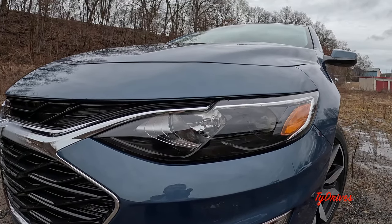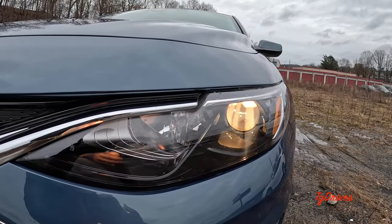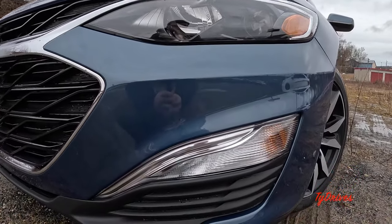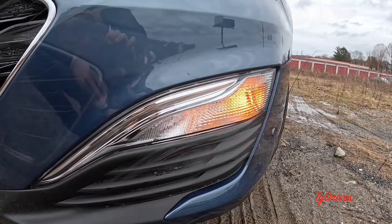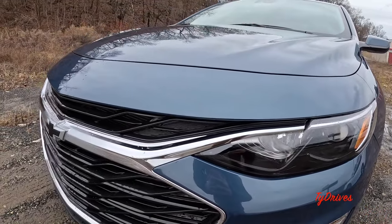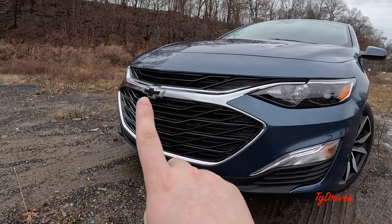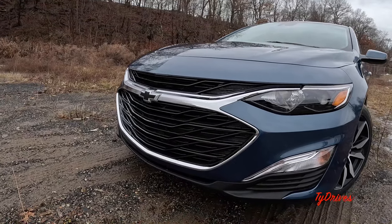Starting on the exterior with the headlamps — on this RS trim we have full halogen headlamps with projectors for the low beams and reflectors for the high beams. Just below we have our turn signals, which is a nice safety feature having them separate from the headlamps so you can see them a bit better. Backing up, we have a pretty good-looking grille on the RS trim with a blacked-out Chevy emblem, wide grille opening, chrome accents, and glossy black in the center.